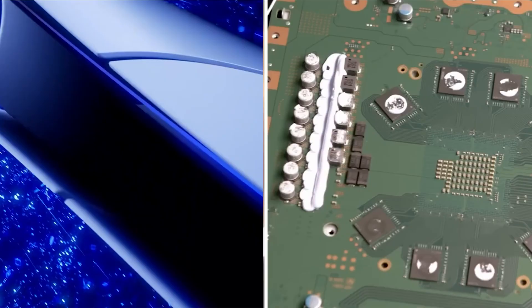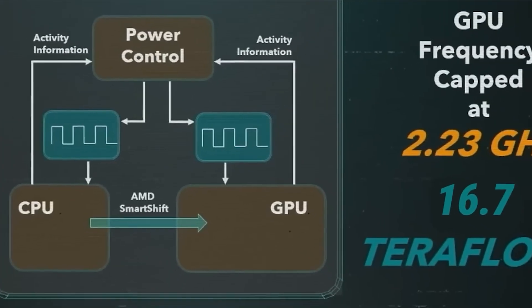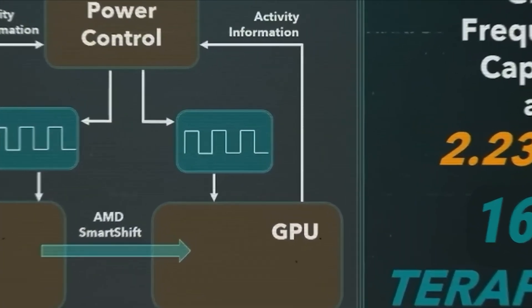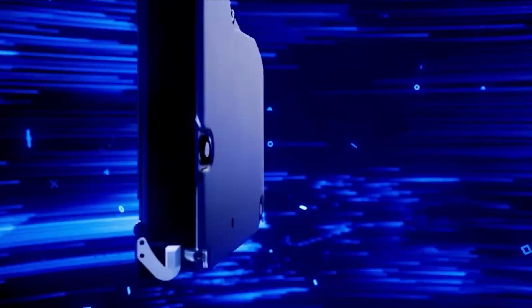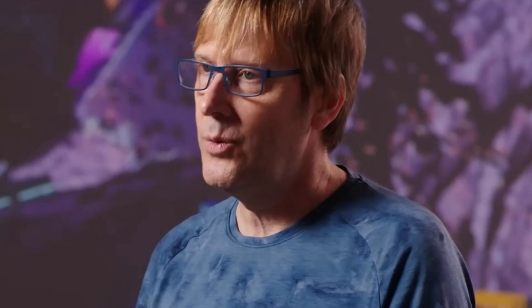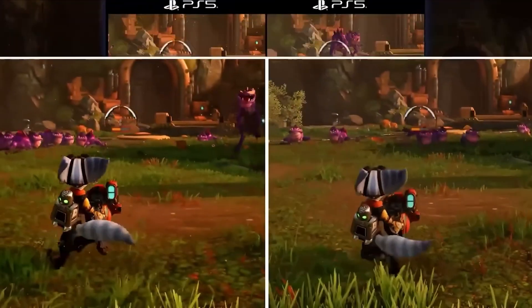It's called PSSR — PlayStation Spectral Super Resolution. Sounds fancy, right? But what it really means is this console can cheat in a good way. Rendering games at native 4K with all the bells and whistles is insanely demanding — it's like asking your brain to write an exam, run a marathon, and play chess all at once. Something's gonna give.